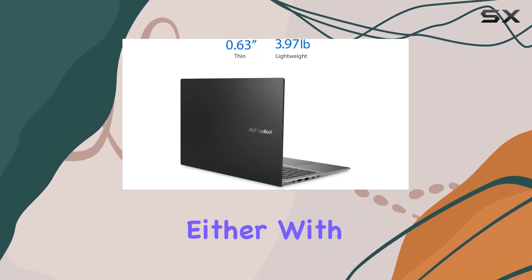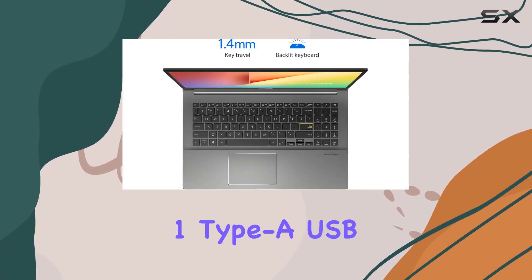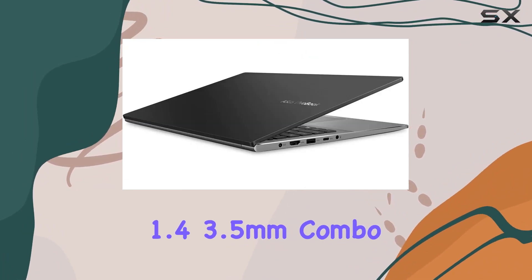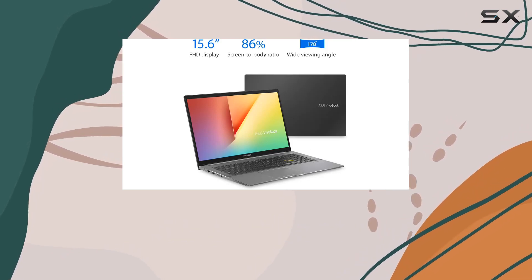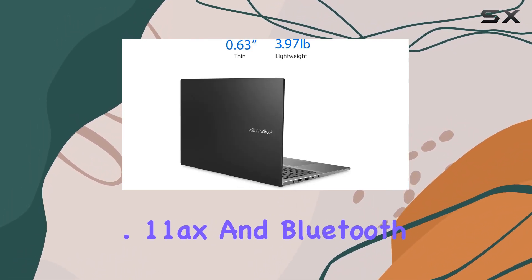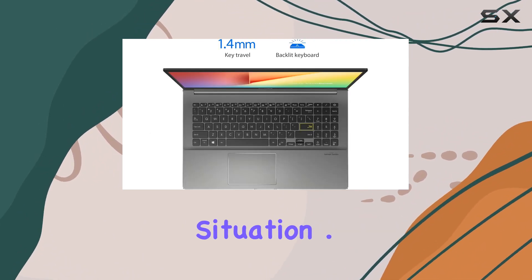Connectivity won't disappoint either, with Thunderbolt 4, USB 3.2 Gen 1 Type-A, USB 2.0 Type-A, HDMI 1.4, a 3.5mm combo audio jack, microSD card reader, Wi-Fi 6 (802.11ax), and Bluetooth 5. These comprehensive connections make sure you're ready for any situation.